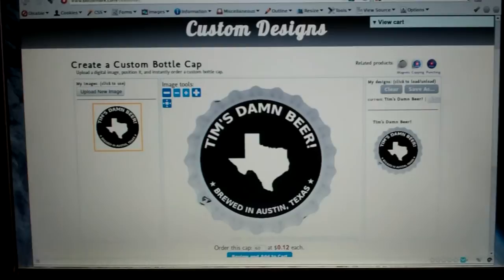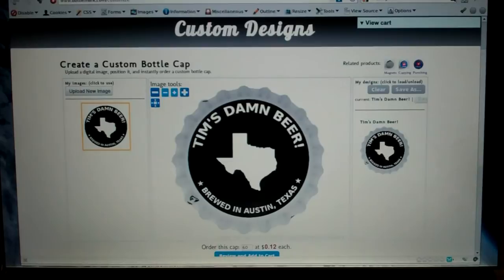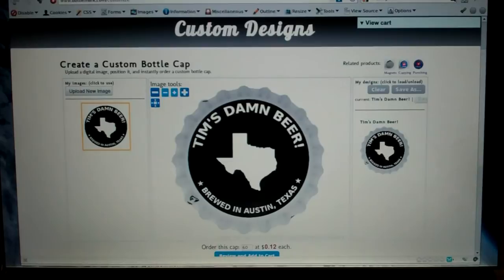I thought you guys might be interested in that since you do the brewing thing anyway. Happy Homebrew Wednesday!